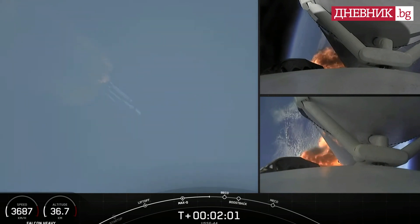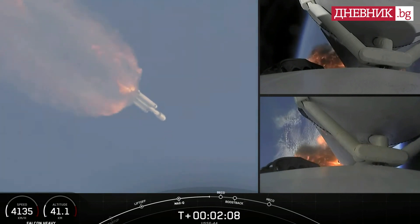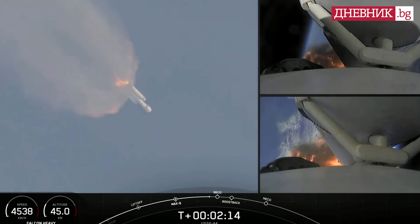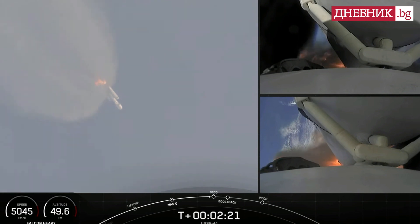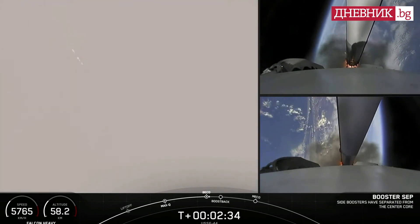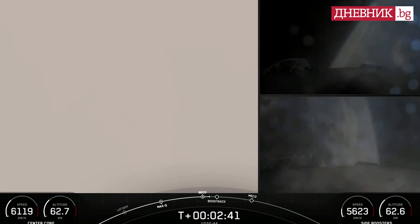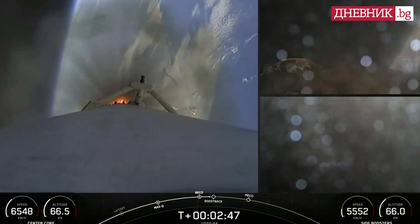Shots there of each side booster on the right hand side of your screen. Next event will be booster engine cutoff or BECO. That will be followed by stage separation of side boosters, side booster boost back burn, center core main engine cutoff. We are about 10 seconds away from the booster separation. Successful separation of the side boosters.